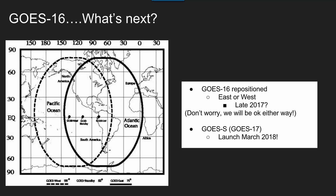That will be GOES S, and that will become GOES 17. So that's pretty cool. Stay tuned.